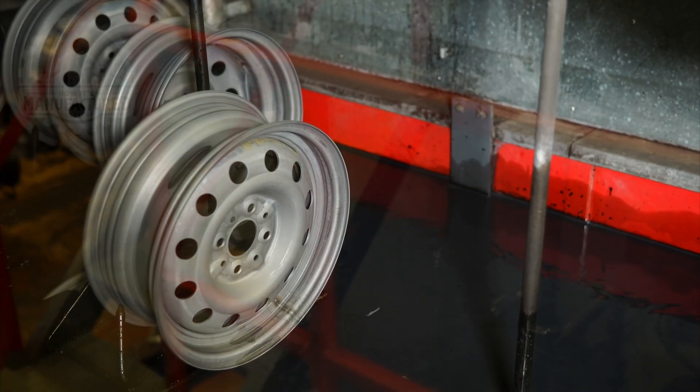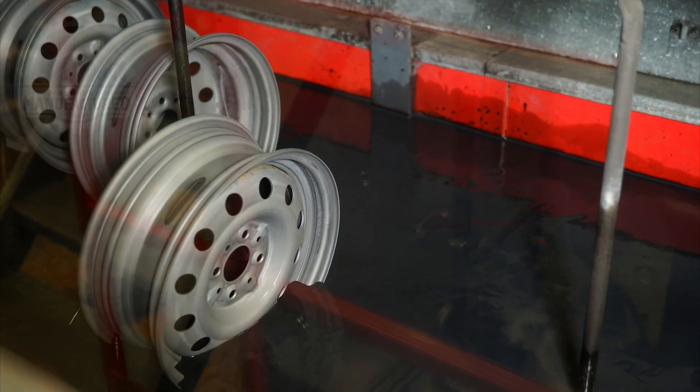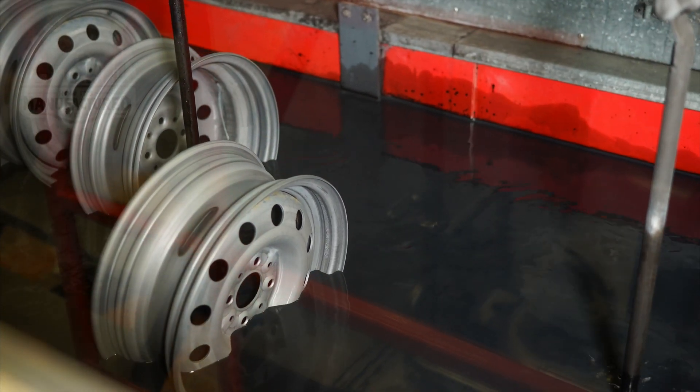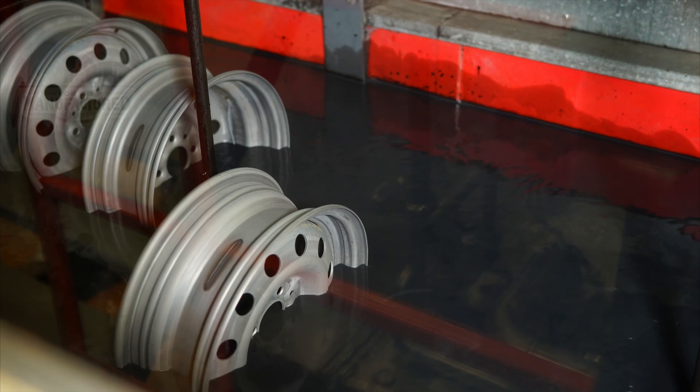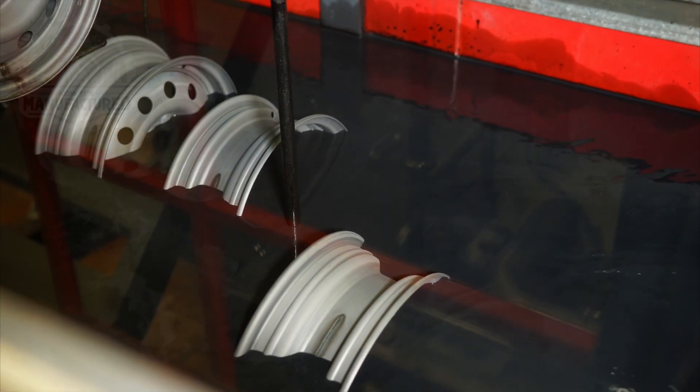The wheel is directly immersed in a paint bath, where it receives its primary layer of color. This immersion ensures a uniform application over the entire surface of the wheel, providing a base color that is both even and comprehensive.